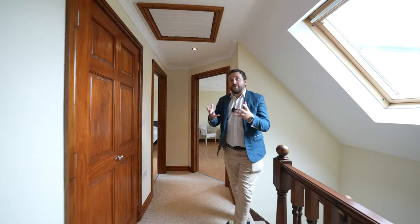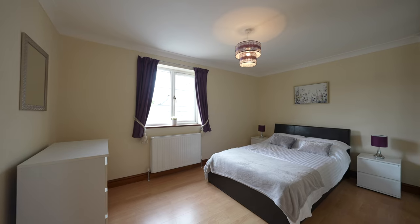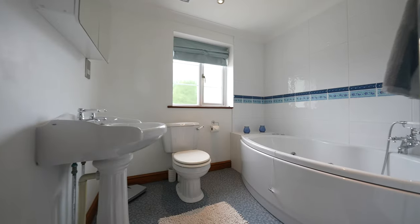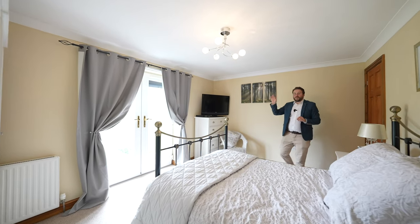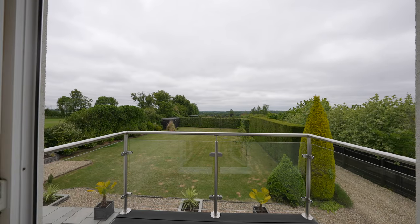Coming up to the first floor, this property offers four double bedrooms, two of which also have ensuite facilities, as well as the addition of a family bathroom. The primary suite boasts its own balcony — an ideal space for enjoying your morning coffee while taking in those amazing views.